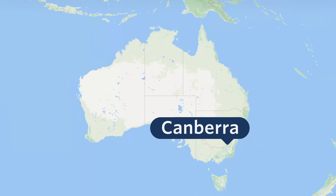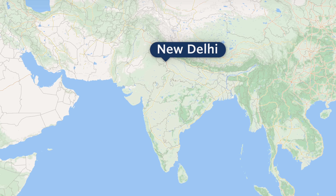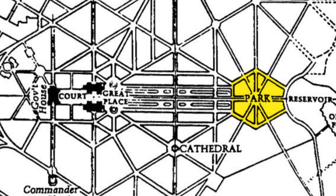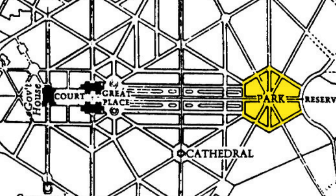The other prominent hexagon is in another planned capital, this time in New Delhi, India. It's located at one end of an axis that starts with the presidential palace and ends at the India Gate. New Delhi's design process began the same year the Griffins were designing Canberra, and there are some obvious parallels, including the hexagon.